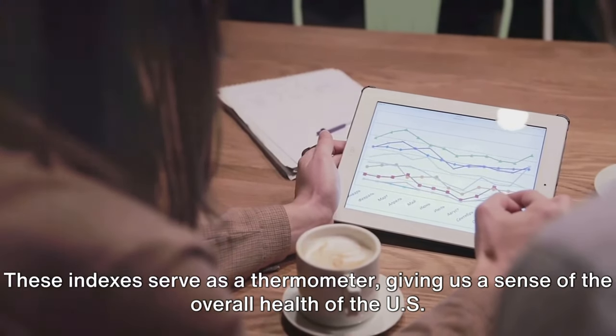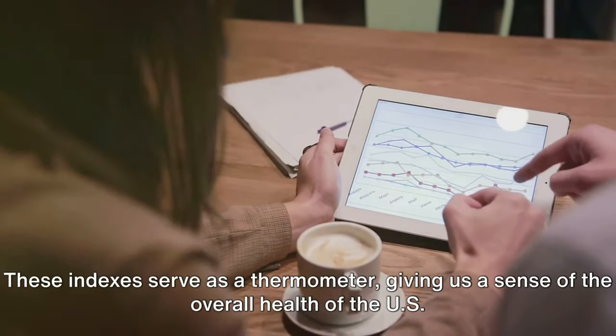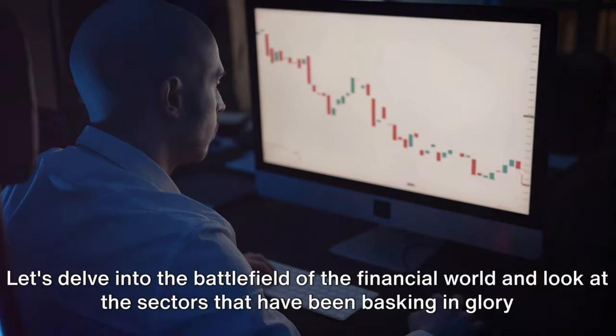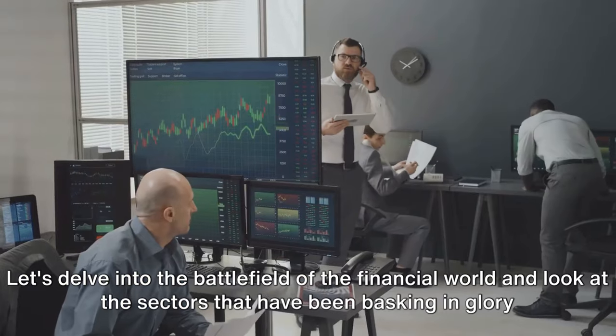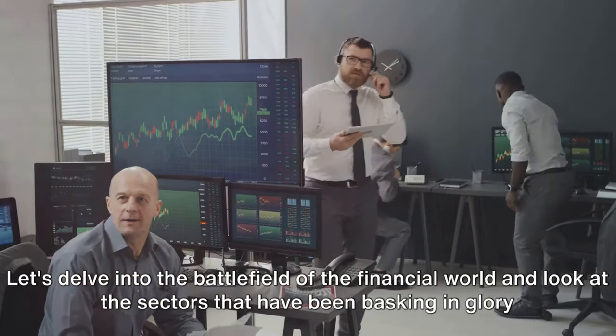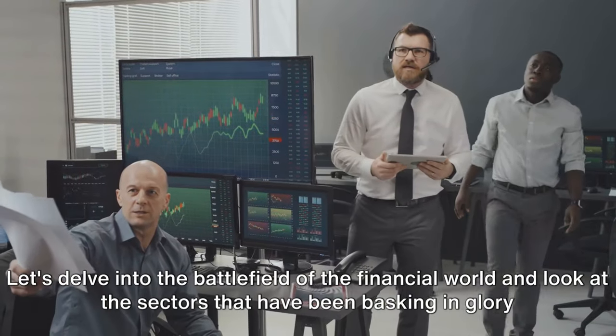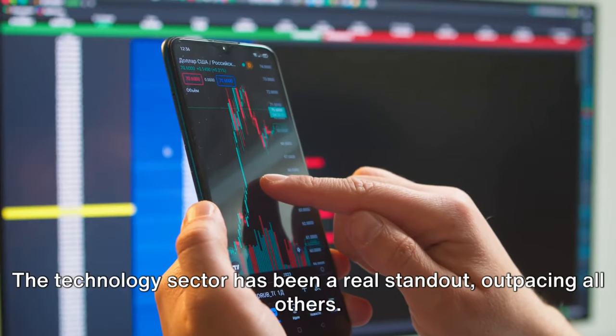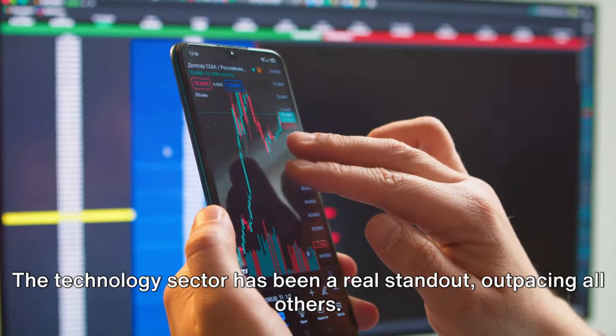These indexes serve as a thermometer, giving us a sense of the overall health of the U.S. stock market. Like any competition, the stock market has its winners and losers. Let's delve into the battlefield of the financial world and look at the sectors that have been basking in glory and those that have been licking their wounds this year. The technology sector has been a real standout, outpacing all others.